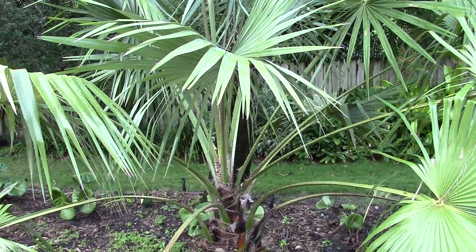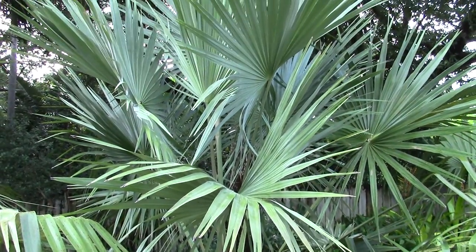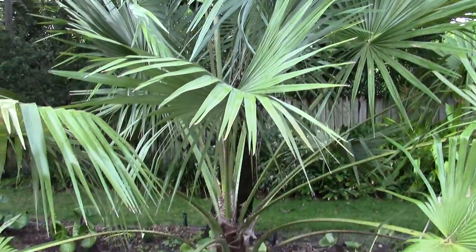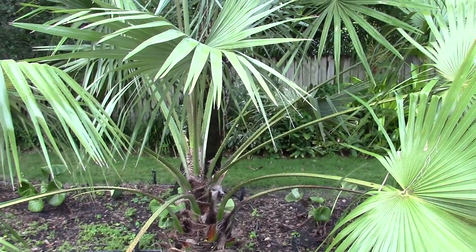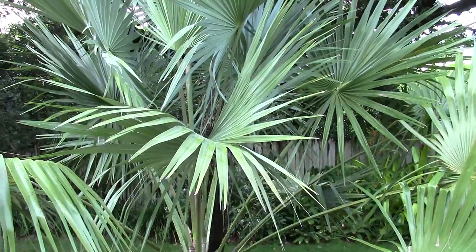If you know anything about that — I'm by no means knowledgeable about this palm, I just know what I've read — feel free to chime in. Anyway, this is Livistona marie. One of the other casual names is Central Australian Cabbage Palm.